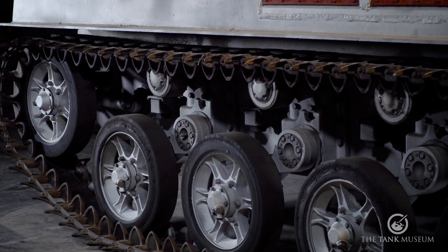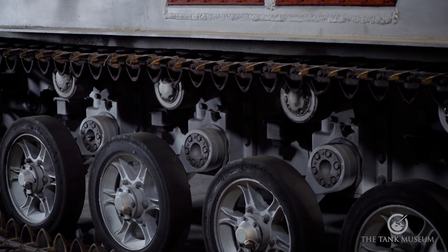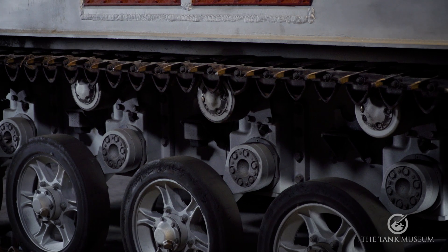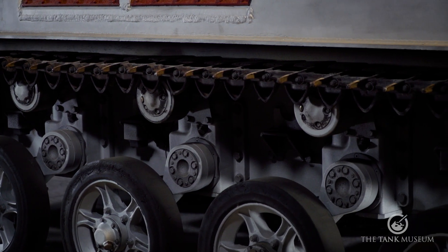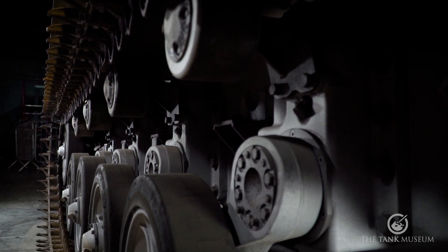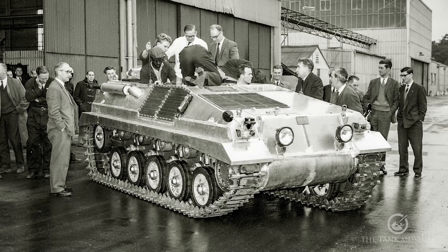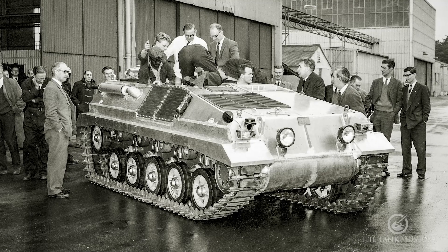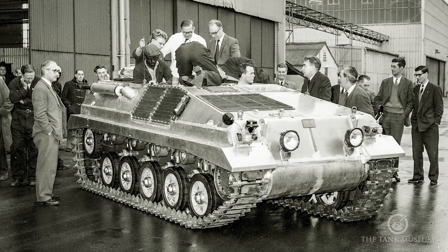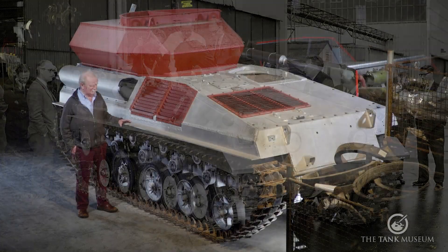The other strange thing about it is that it actually has hydro-gas suspension. You can see that in addition to the road wheels with their hydro-gas suspension, it's got return rollers. Now you won't find any return rollers on Scorpion — on Scorpion, the wheel fills the whole gap between the lower and upper run of the track. This one's slightly different, but it was an amazing vehicle with a terrific performance, built purely as an experiment and prototype for the new vehicle that became Scorpion.